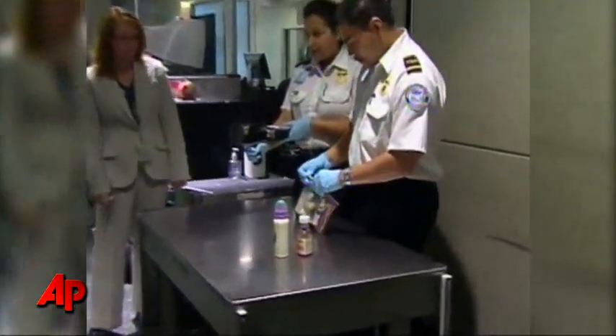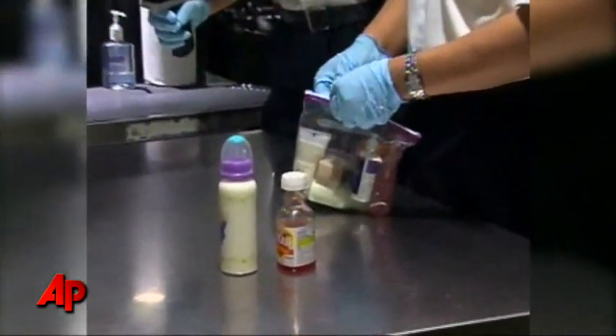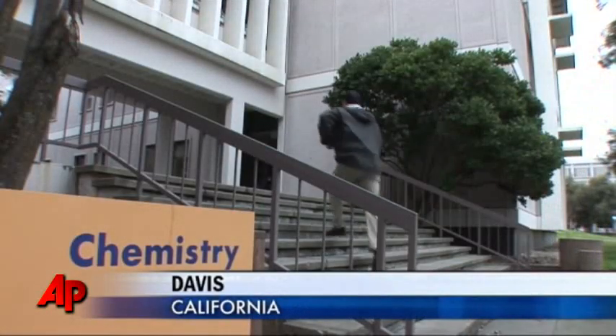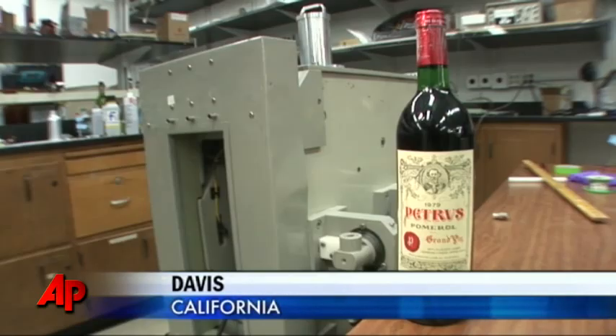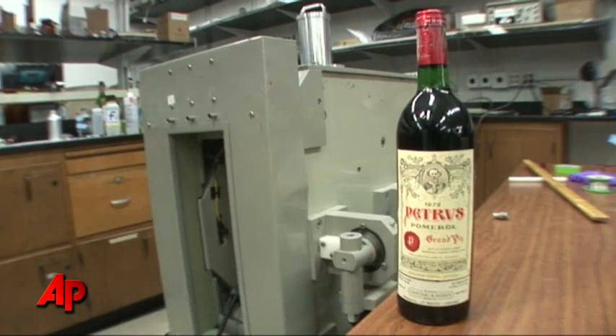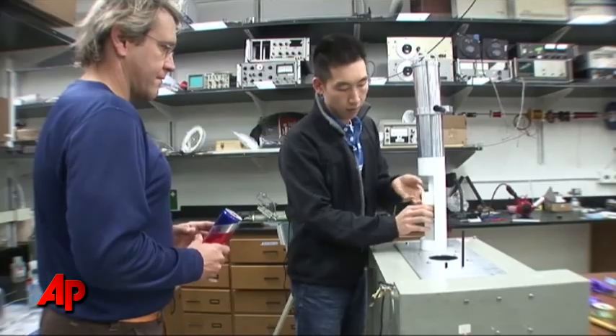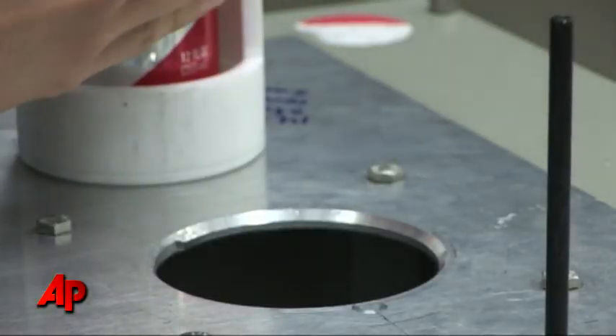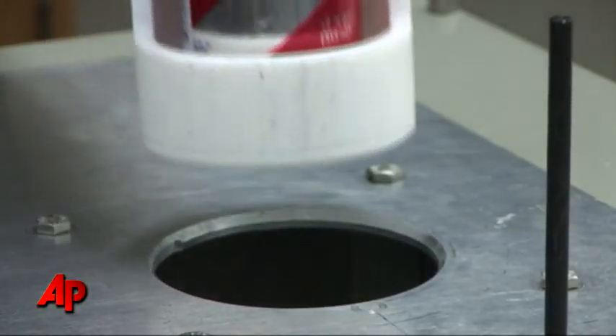But someday soon you may be able to take that full-size bottle of water right through security, thanks to technology originally developed at UC Davis to test whether wine is still good without opening the bottle. The idea came as researchers were wondering if the device could detect the contents of other kinds of containers too.